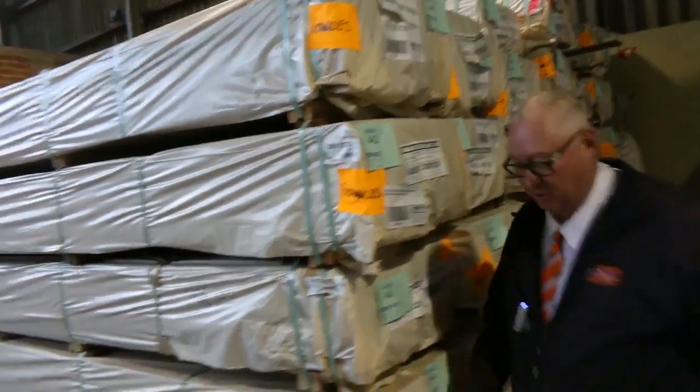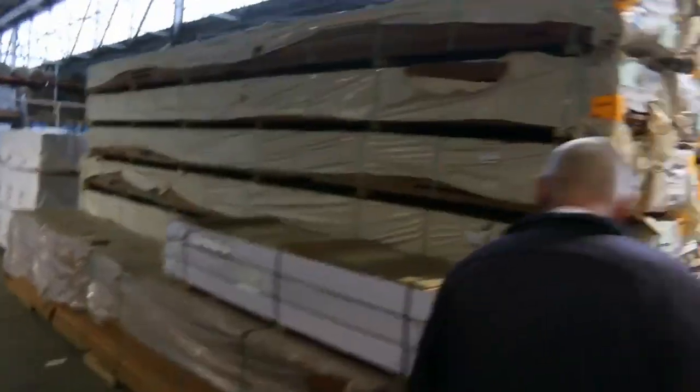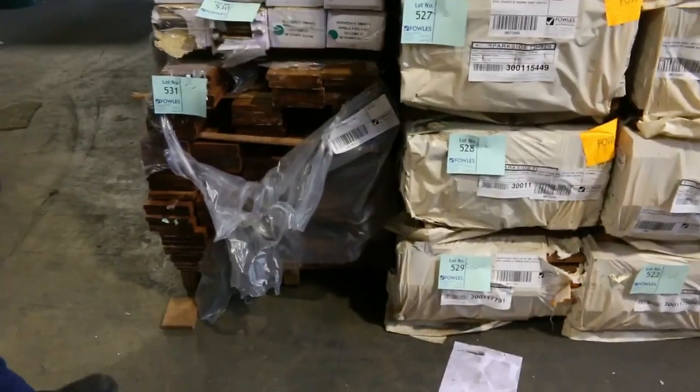A nice pack of 140 by 19 Karoo decking here — pre-oiled, A-grade decking. Really really nice stock, that's lot 531.